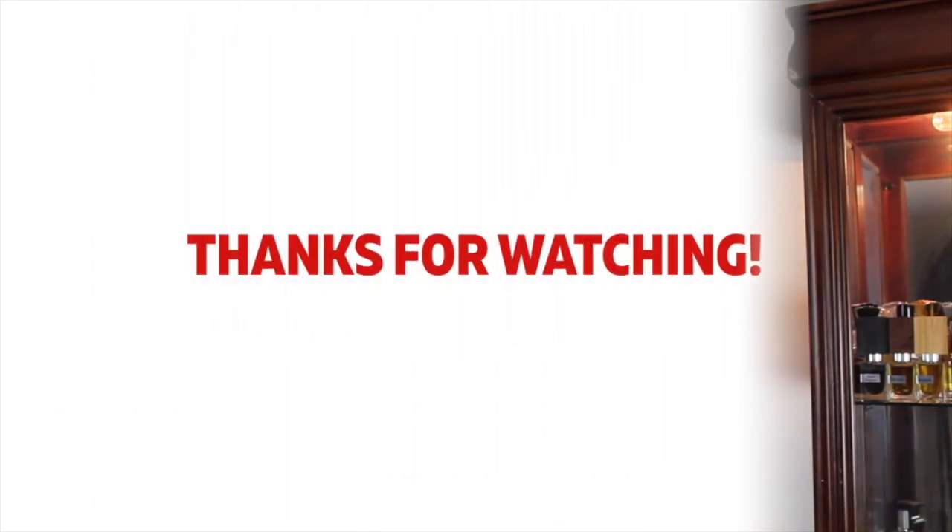Let me know in the comments below. I'm sure a lot of you have smelled this fragrance, bought a bottle, loved it, hated it, or sampled it. Comment below and let me know what you guys think — am I spot on, am I off my rocker? Thanks for watching YouTube, have a good one.